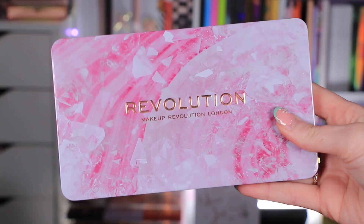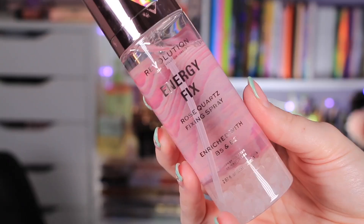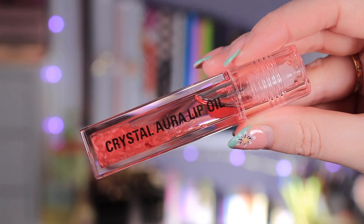I normally upload on Mondays, Wednesdays and Fridays, but today I'm doing a little trilogy. It started yesterday and this is a bonus video so we can get all these videos up straight away. If you watched yesterday's video, I tested the Crystal Aura Rose Quartz collection — the Forever Flawless palette, the setting spray, and the lip oil, which both have crystals inside. Today we're testing the amethyst part of the collection. There are three parts: rose quartz, amethyst, and adventurine, which is green — and that'll be tomorrow's video.